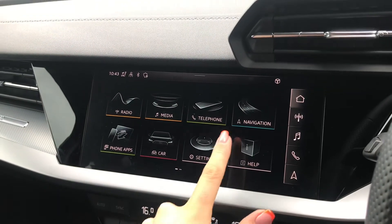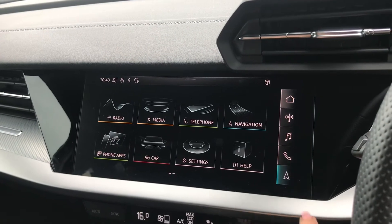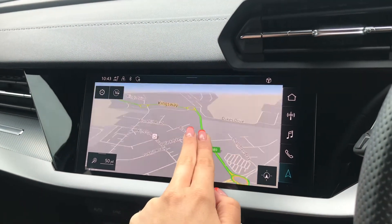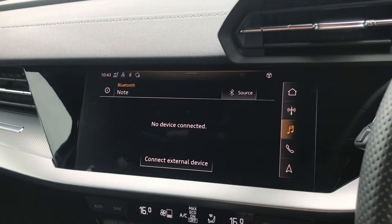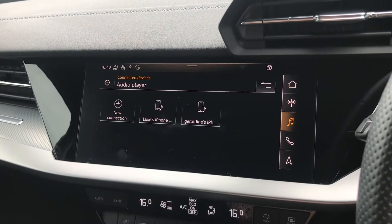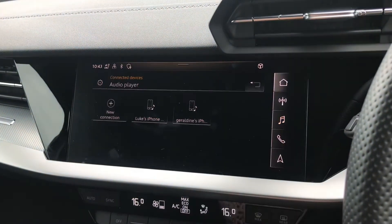Moving over to the centre console, you have the full touchscreen Audi multimedia interface, which you can use to access a whole range of features. You have your navigation system with a colour map, along with telephone and media settings, allowing you to connect an external device through the Bluetooth interface to make hands-free calls or play your own music.